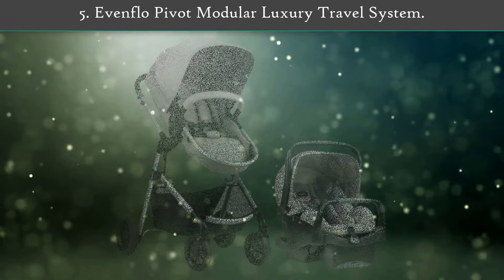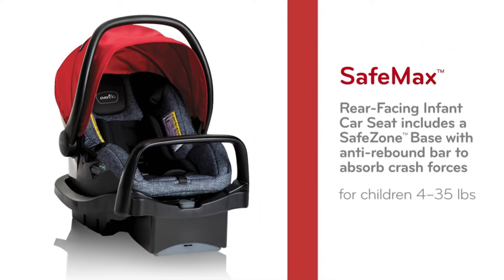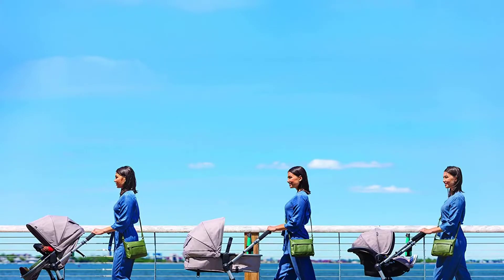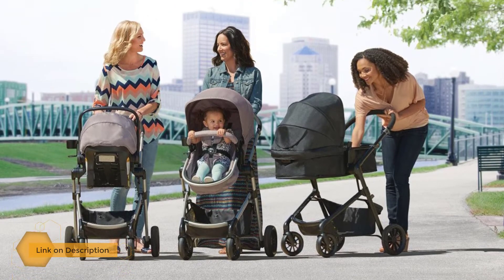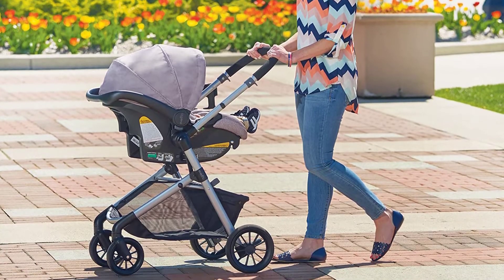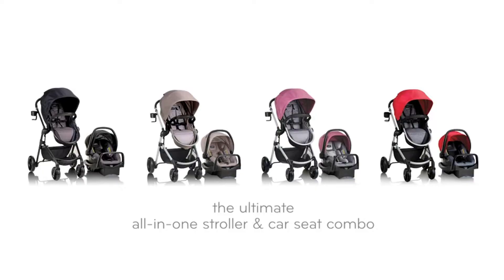Number five: Evenflo Pivot Modular Luxury Travel System. The Evenflo Pivot travel system is a flexible infant stroller with a versatile design and modular frame with six modes. It allows users to adjust the stroller according to the child's level of comfort and safety. This car seat and stroller combo are made from steel, plastic, and polyester. It has a stay-in car base for quick transfers between car and stroller, large cruiser tires, and an ergonomic handle for smooth movement. It supports a maximum of 35 pounds.